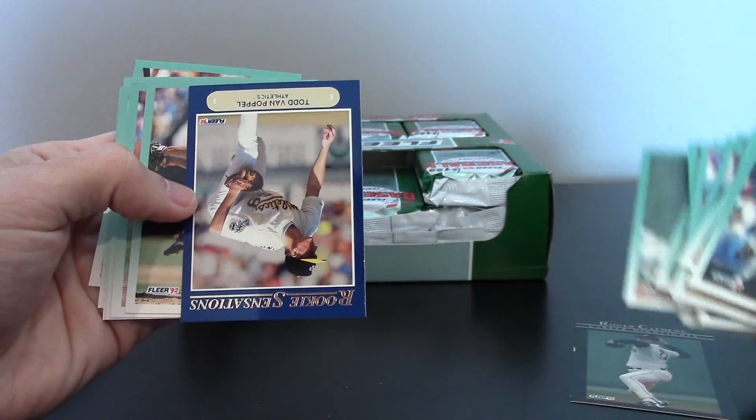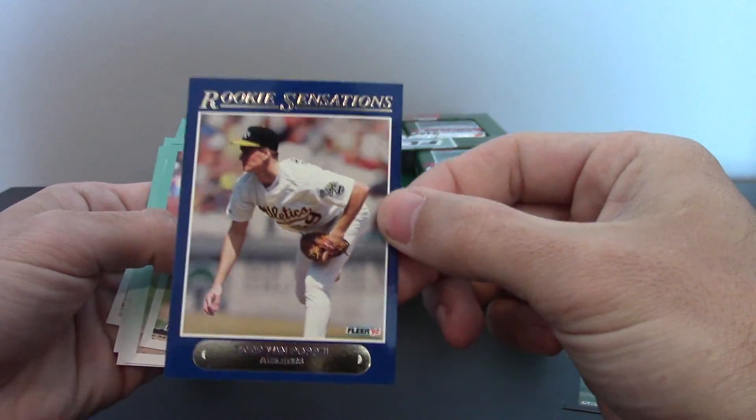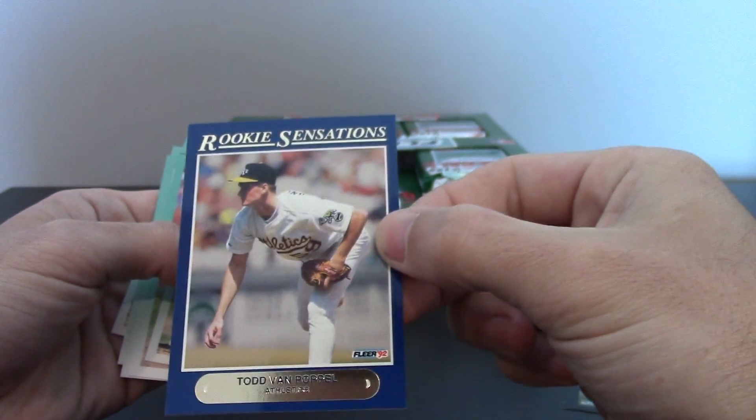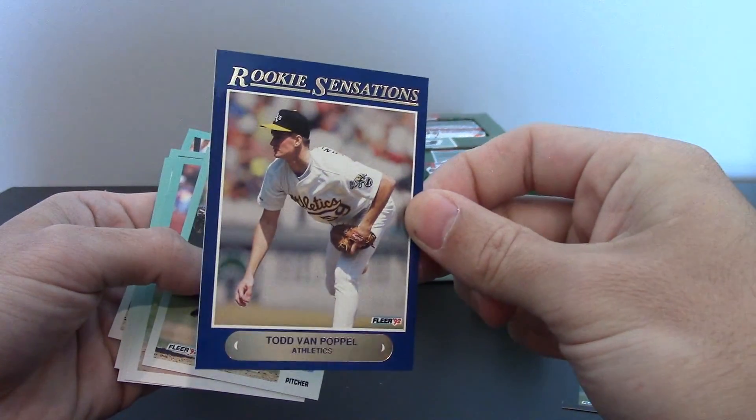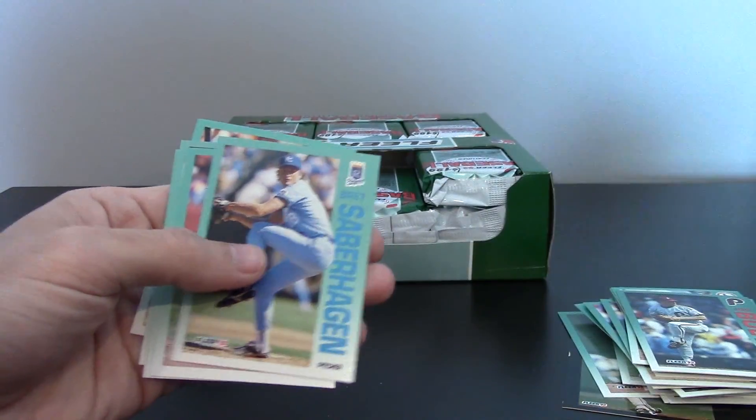Here we've got a Rookie Sensations in the first pack — Todd Van Poppel, which this one's actually in pretty good condition. These cards have centering issues, the gold gets scratched. But in high grade, they're worth a ton.